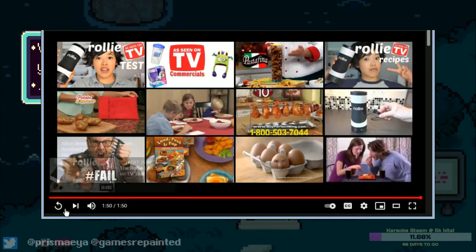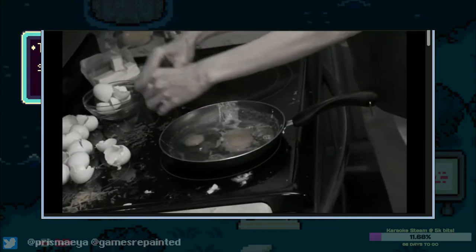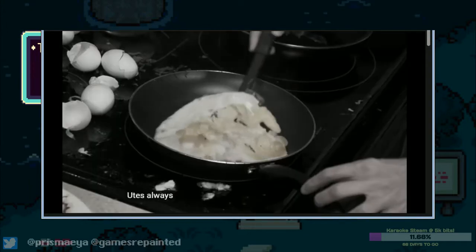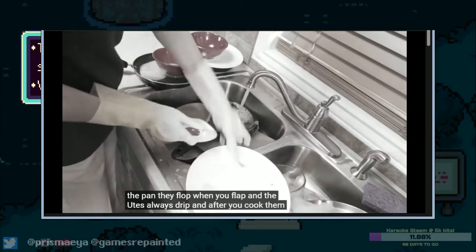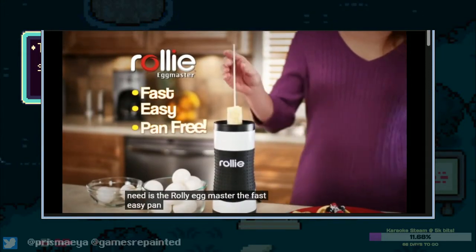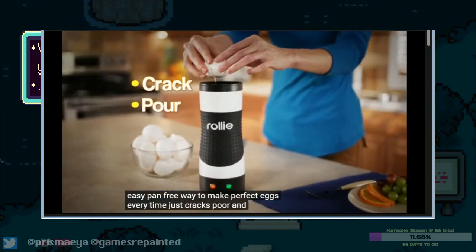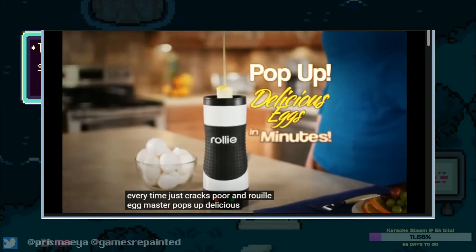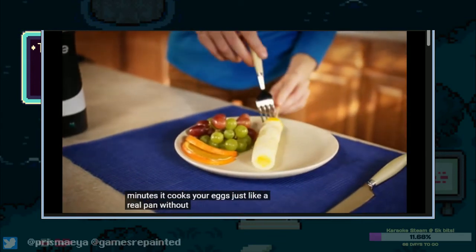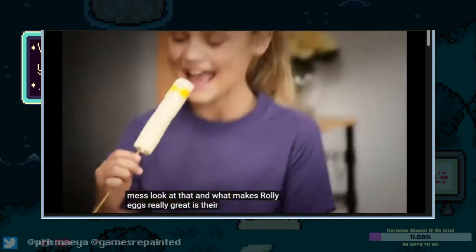One more time before we go! Making eggs makes a mess, they stick to the pan — do you need captions? Here you go — and the yolks always drip, and after you cook them up, there's all that cleanup. What you need is the Rolly Egg Master, the fast, easy, pan-free way. The way it oozes out — just crack, pour, and Rolly Egg Master pops up delicious. It cooks your eggs just like a real pan without all the butter, fat, and mess. This is something that'll make you never eat again.